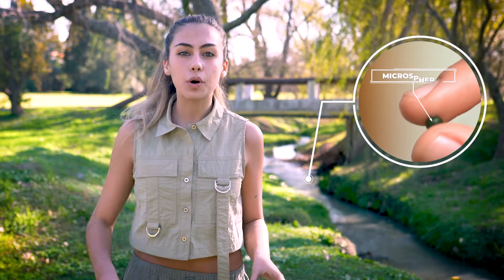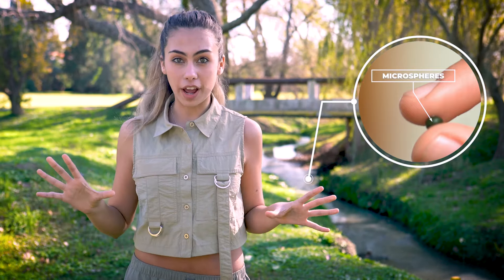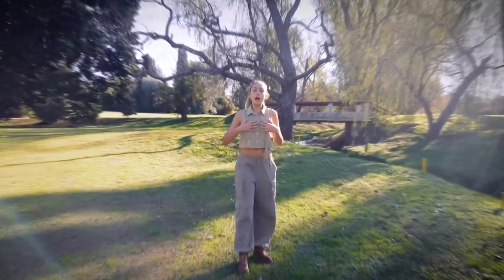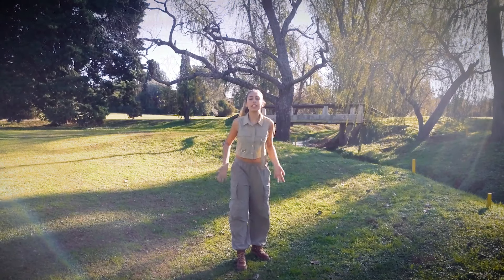Imagine a world where every drop of water is safe, where every stream is full of life, and we can all make a difference using something as simple as a microalga. Let's transform the planet's water together. My name is Valentina Fontenla and I can assure you the future is in our hands.